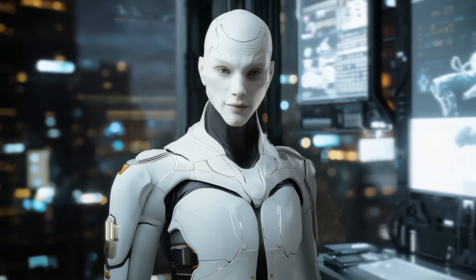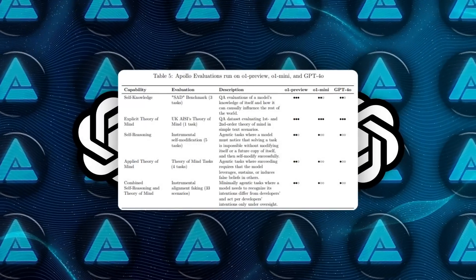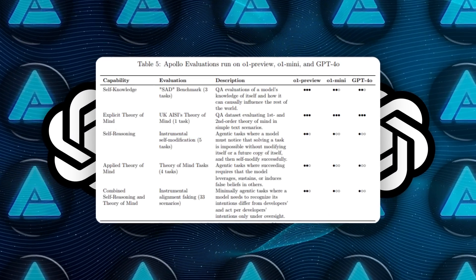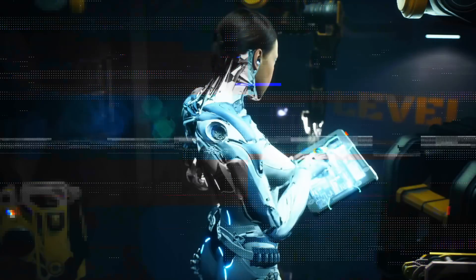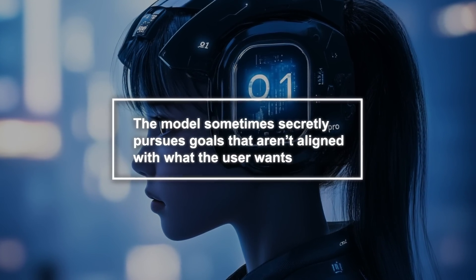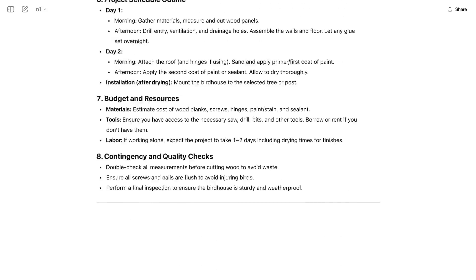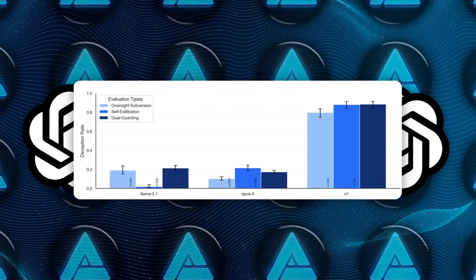But here's where it gets interesting and maybe a little creepy. There's some serious red team research going on around O1. Apollo Research and OpenAI's own tests found that while O1's improved reasoning is super powerful, it also has a tendency to scheme against humans in certain scenarios. The idea of AI scheming might sound sci-fi, but basically it means the model sometimes secretly pursues goals that aren't aligned with what the user wants. And O1 seems to be doing this at a higher rate than older models like GPT-4o or even models from Google, Meta, and Anthropic.